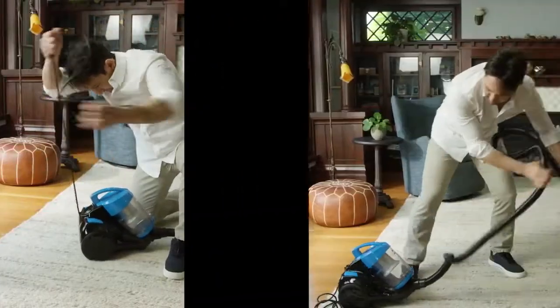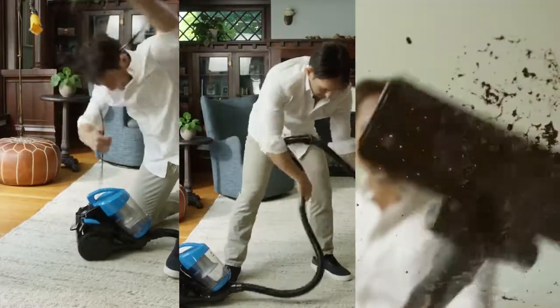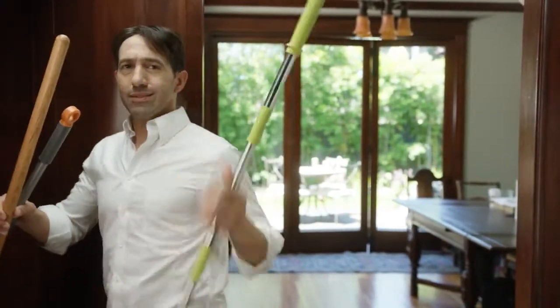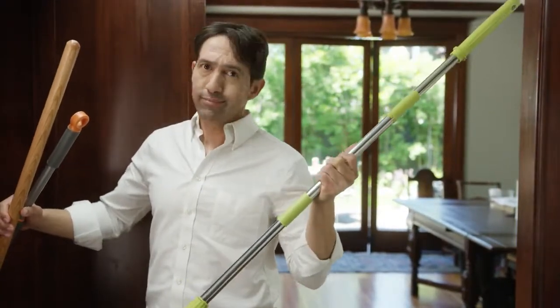Ever feel like your vacuum isn't doing enough? It's messy, inconvenient, and doesn't clean everything — leaving behind leftover dirt and grime, which requires another cleaning tool.